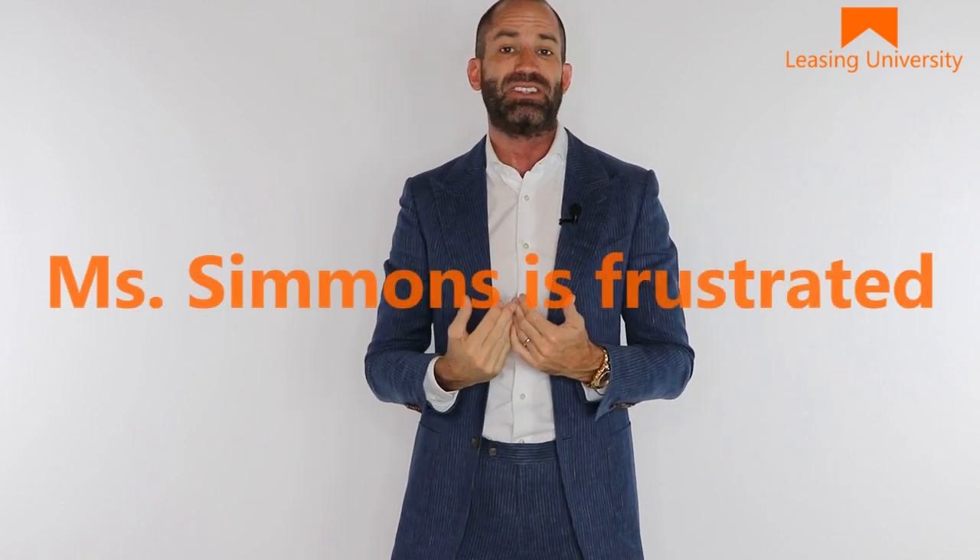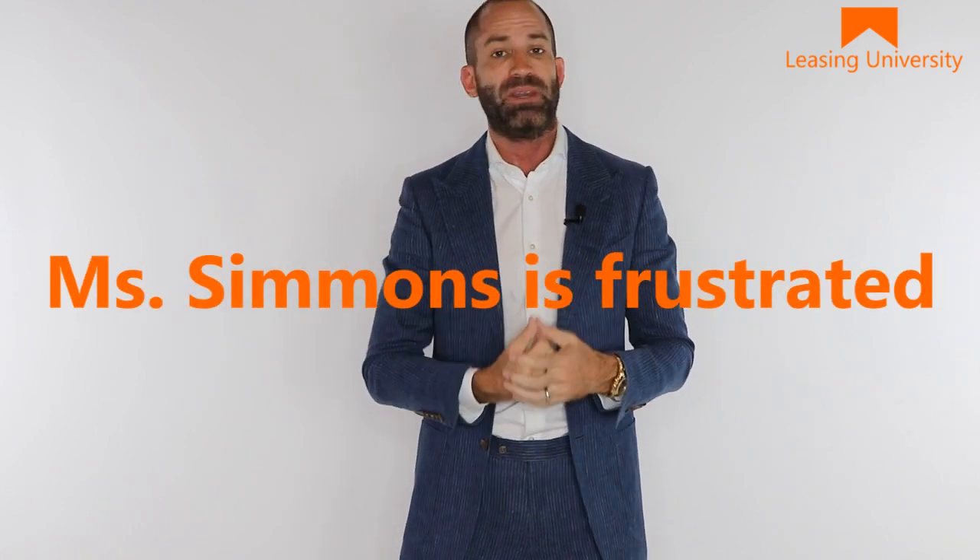Mrs. Simmons comes in around 10 a.m. Saturday morning. The property manager stepped out to speak with her. I noticed they were having a conversation and Mrs. Simmons looked a little bit frustrated. The property manager came back and we resumed our phone training. I didn't get a chance to ask what was going on.